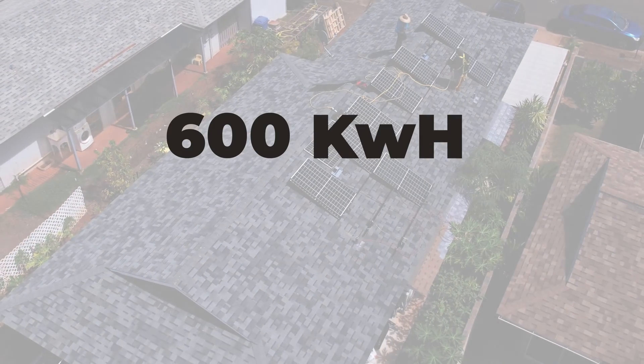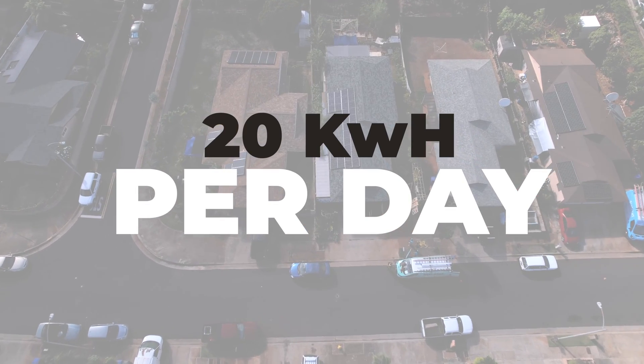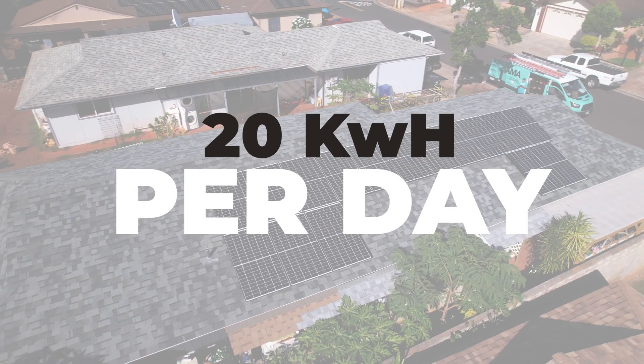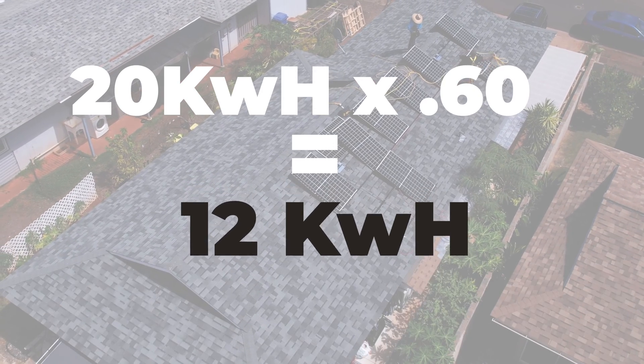Let's use Kinoa's house as an example. Kinoa uses 600 kilowatt hours a month, or roughly 20 kilowatt hours a day. Now I need to figure out how much battery storage I need for those 20 kilowatt hours I use every day. If I take 20 times 60%, I get 12 kilowatt hours. So I need a battery that can hold 12 kilowatt hours.